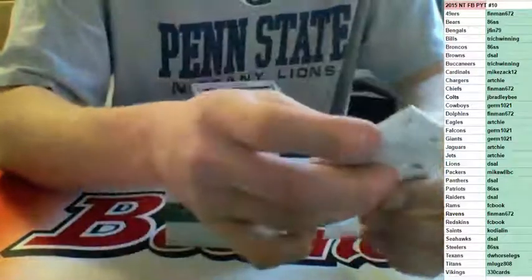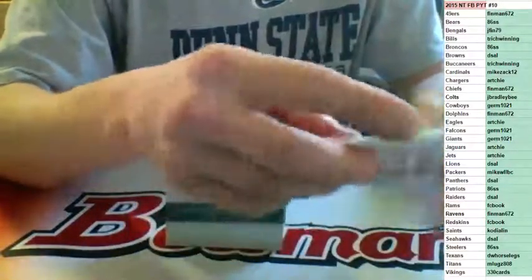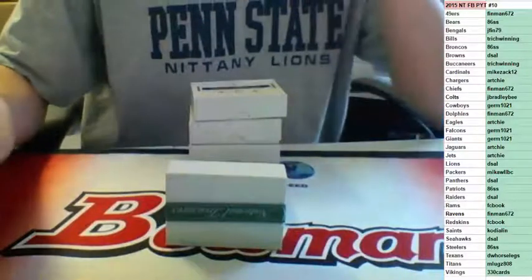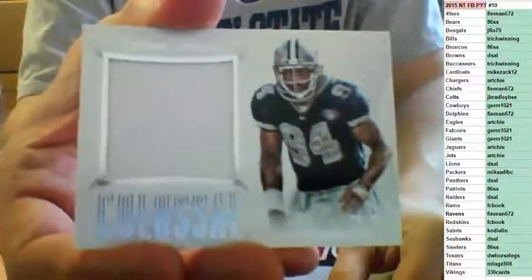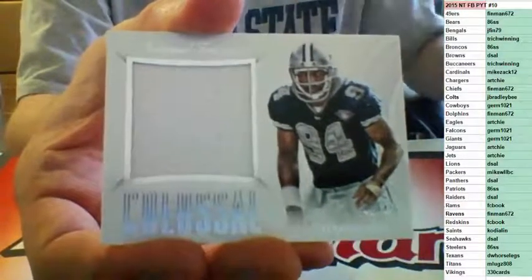That was going to go out today, but I went online to fill these up first, so it looks like it's going out tomorrow. Colossal jersey to 49 for the Cowboys — Charles Haley, going to Germ. Ship that one.